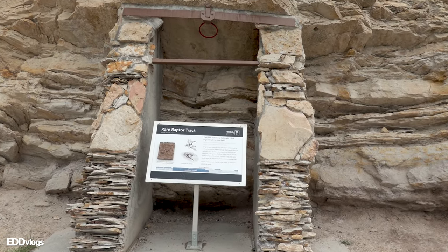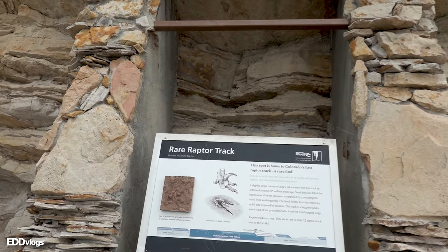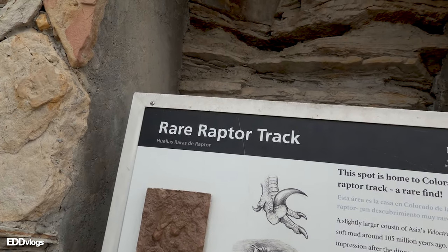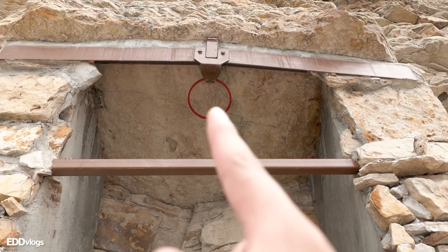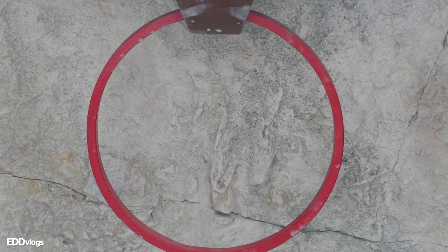Over here you can find another tracksite — although a very small one, it is also a rare one according to the plaque here. This is the track of a velociraptor, right there. I'll zoom in so you can see better — there it is, the velociraptor track.